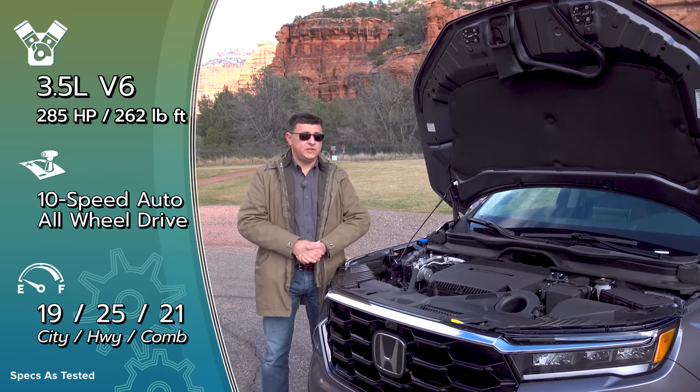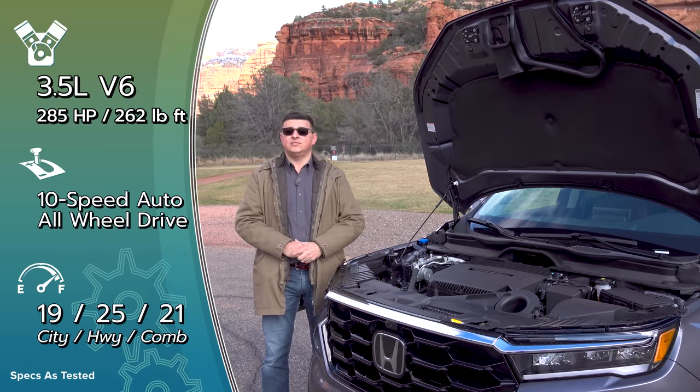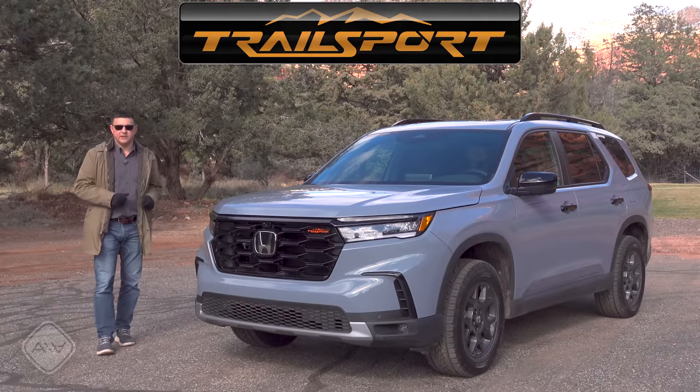Now that Toyota has moved to a 2.4-liter turbo in the Highlander, I suspect some Highlander shoppers might want to jump ship to the Pilot, because this still uses that naturally aspirated V6 that so many shoppers are still looking for. If you want the most rugged version of the most rugged generation of Pilot, you want the new Trail Sport trim.